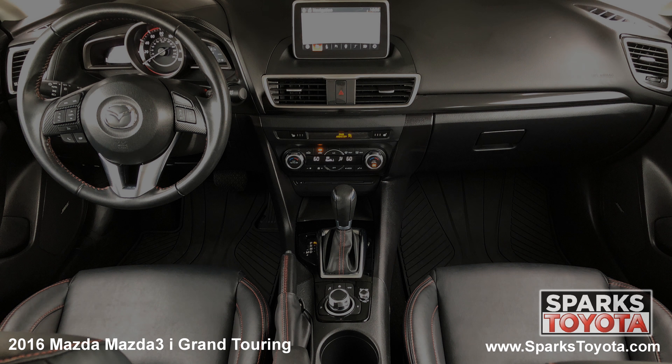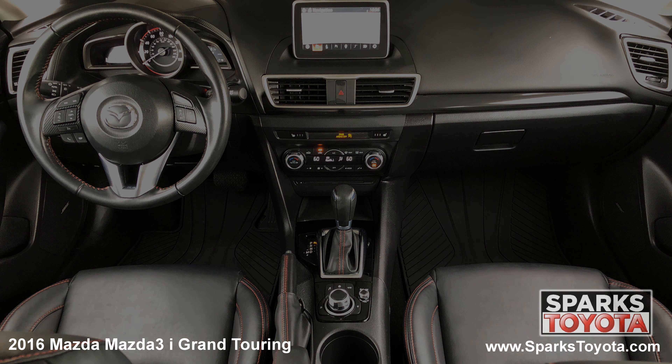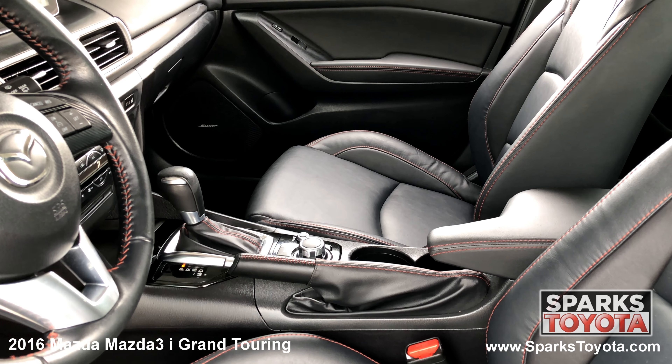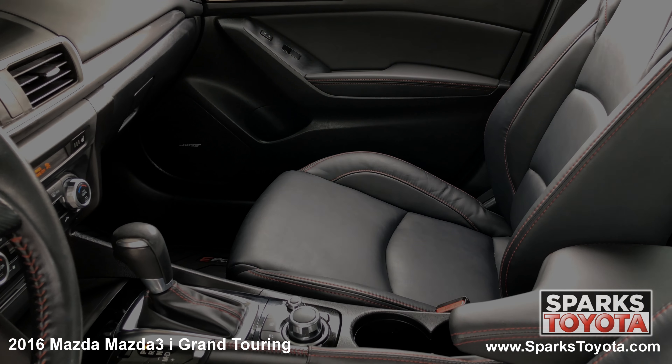The front of the cabin is well appointed with nice piano black and metallic accents. Drivers feel very comfortable in the power adjustable heated leatherette seating. You have large console storage, plenty of cup holders, and a power outlet. This Mazda is also equipped with an auto dimming rear view mirror, blind spot sensor, and push button start.